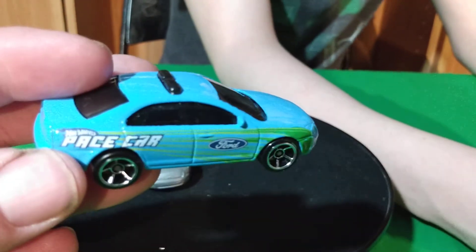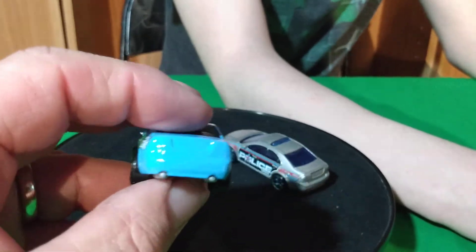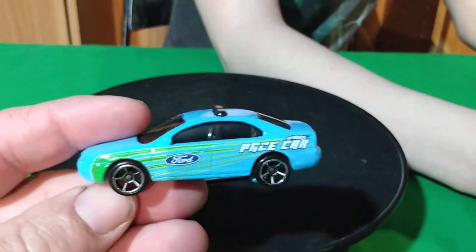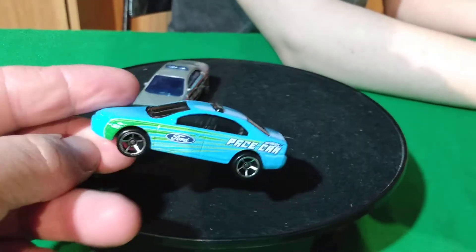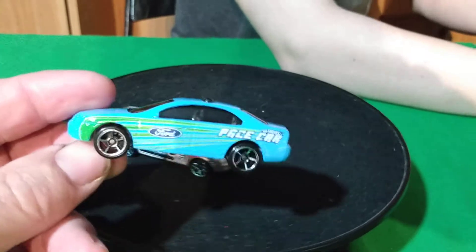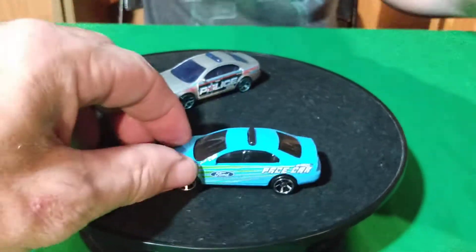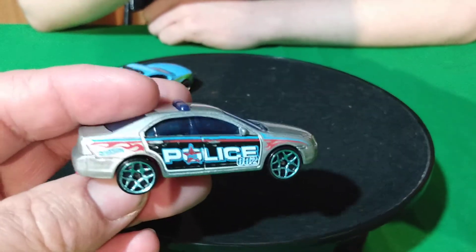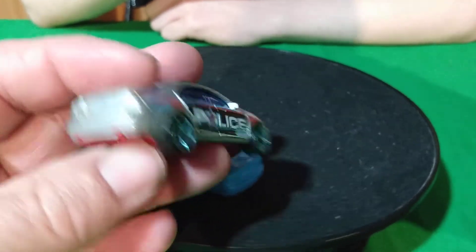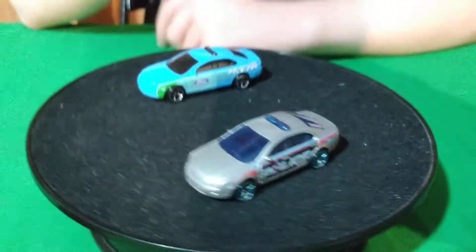So we got this blue one, which says Pace Car on it. This must be from a five pack — probably most of these are from five packs, actually. But this might be like a racing one, might have had some race cars in there, like the Monte Carlo or the Dodge Intrepid. Monte Carlo stock cars were probably in there with that one. And then here's a silver police car — it's got a red base on this one. Not sure what five pack that one's from.